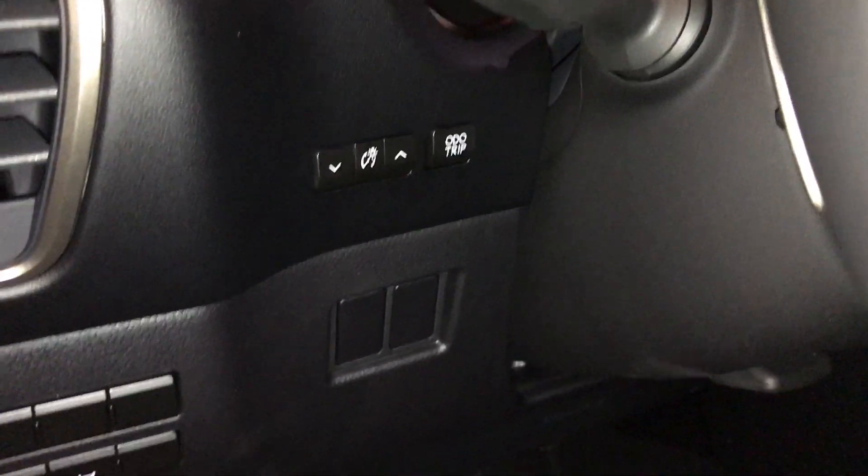Side mirrors are power folding. Controls for your dash, spread lighting, odometer trip, automatic high beam feature, and locking center differential.